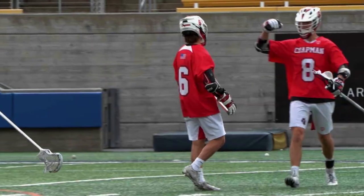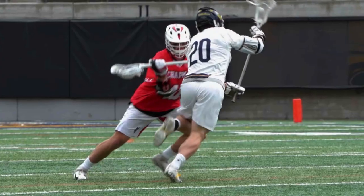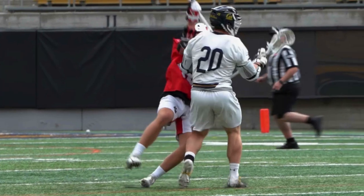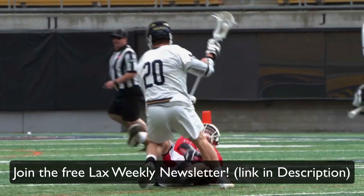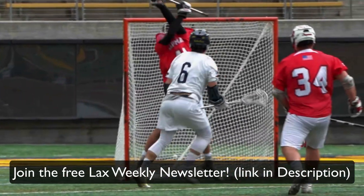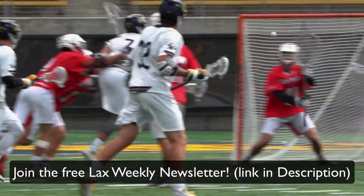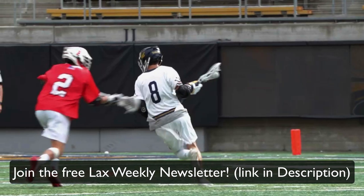Before we start, would you mind if I sent you an email each week with film breakdowns and drills to become a better lacrosse player? If the answer is yes, please go join the Lax Weekly email newsletter down in the description. Almost every week for the past month it's doubled in size, and it just makes me so happy seeing all the positive feedback you guys have been giving me.